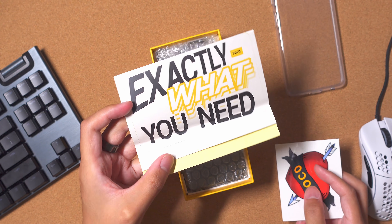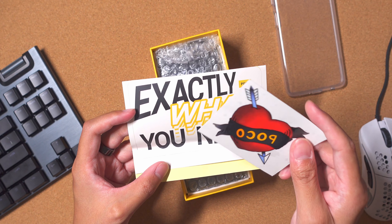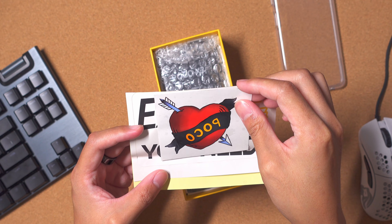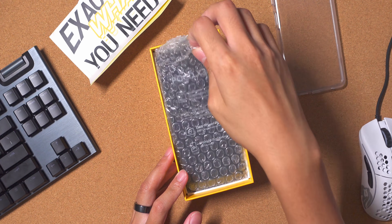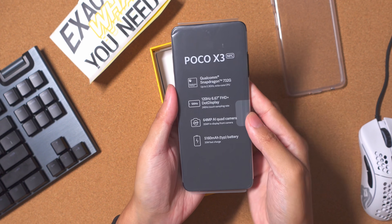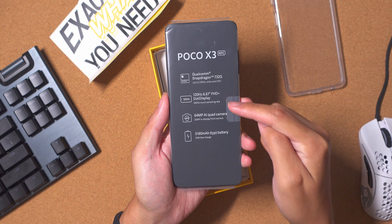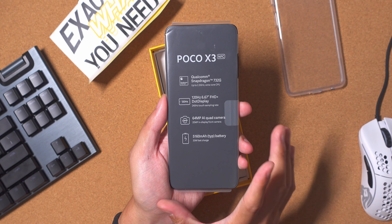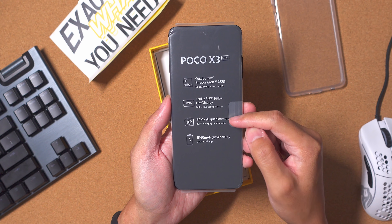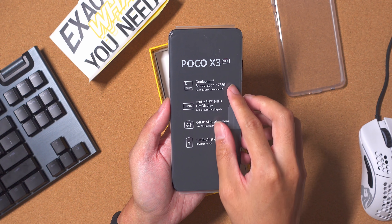POCO — exactly what you need. This is supposed to be an affordable device given the specifications, but there are some overachieving specs on this phone. There's also what looks like a temporary tattoo of some sort. And then we have the phone itself encased in some bubble wrap. POCO X3 NFC right there — Snapdragon 732G. A Full HD+, 120Hz display, so even if this is supposed to be a cheaper phone, you're getting a high-end display. A 64MP quad camera, and a huge battery over 5000mAh with 33W fast charging. That's really awesome.